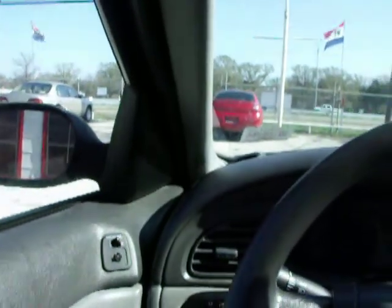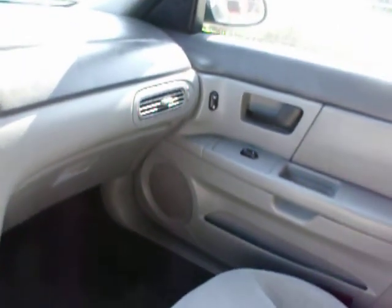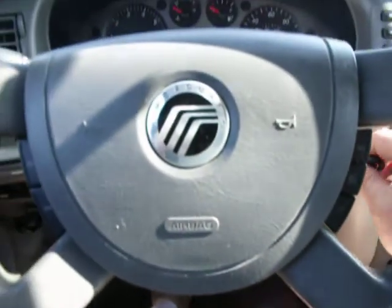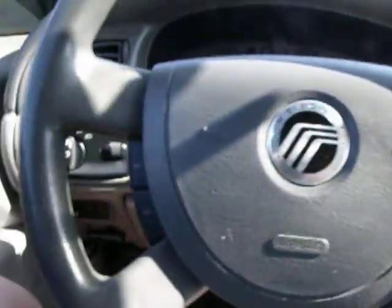Got an 04 Mercury Sable. $59.95. $800 down, $80 a week. Good looking car. Let's start up, listen to it. Power windows. Power door locks.